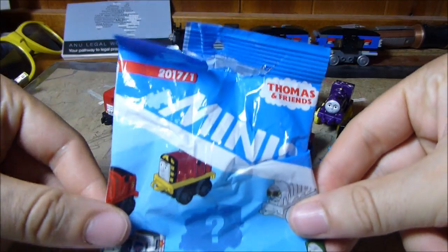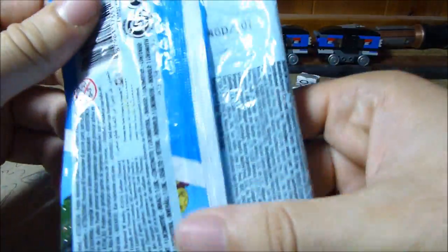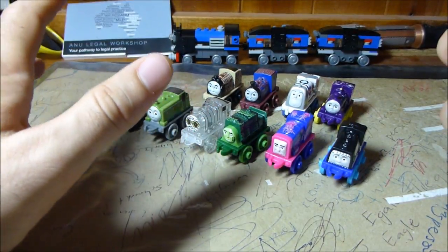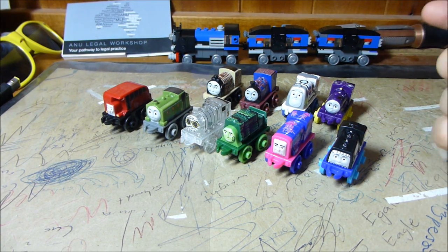I just want to have a quick look at the packaging for this year. It's the same similar design, although we've got new engines on the front. What's weird about this year is that the numbers are all over the place — they're in the hundreds, but there's heaps of numbers that are skipped, and the repeats from last year seem to have the same numbers as last year. I encourage you to check out the Thomas minis checklist website, which has all the numbers on it.